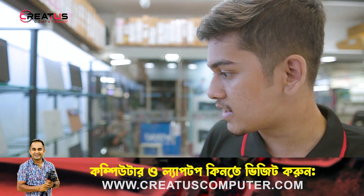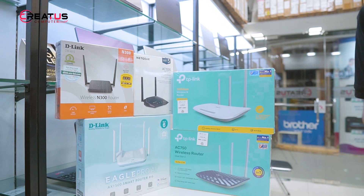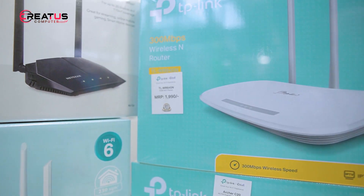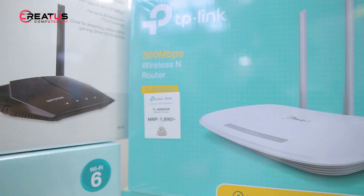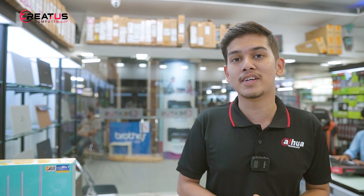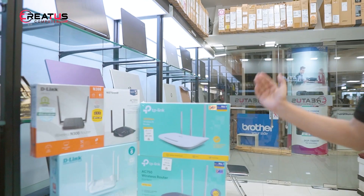The second router is the TP-Link TL-WR845N, which is best for a family. The MRP is $1990, but the actual price is around $1600. This router comes with a two-year warranty.